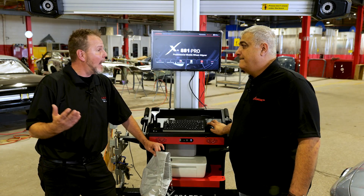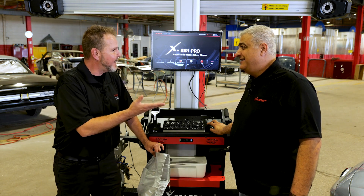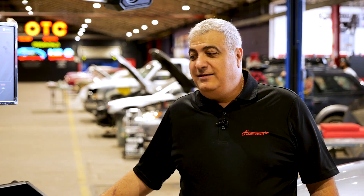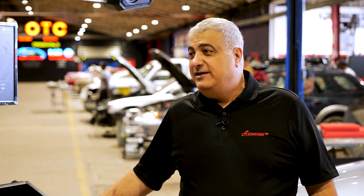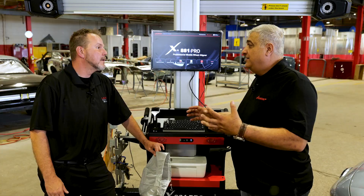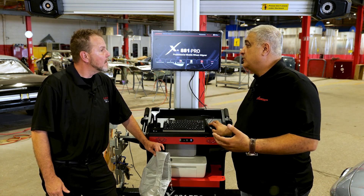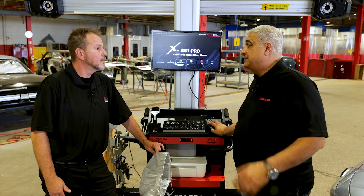There's also an optional handheld screen available for this unit. That will help because when you're working in the back, it can be hard to see what's going on up front. It's a tablet with a magnet attachment, and you'll be able to work directly on the tablet itself without having to rely on looking at the front screen.